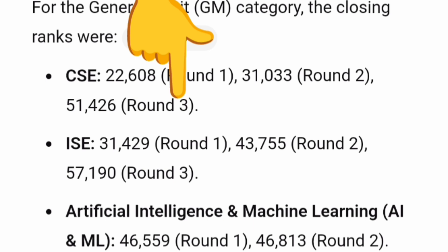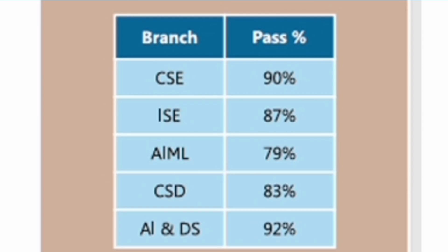Looking at semester exam results — how many students passed from different branches: CSE pass result was 90%, Information Science Engineering was 87%, AIML was 79%, Computer Science and Design was 83%, and AI and Data Science was 92%. This shows how well students perform in terms of academics.